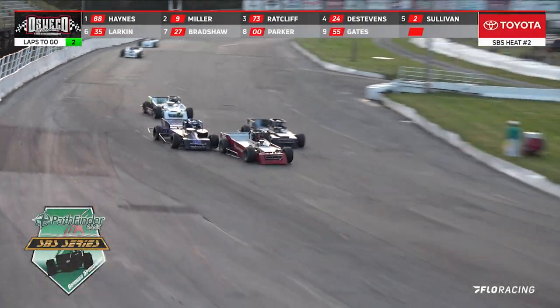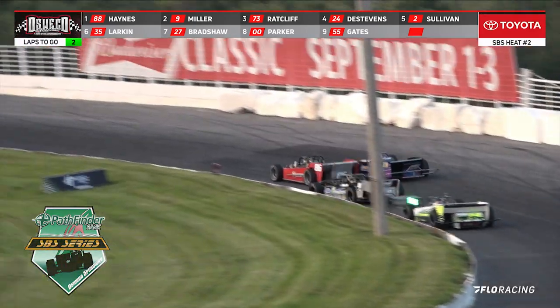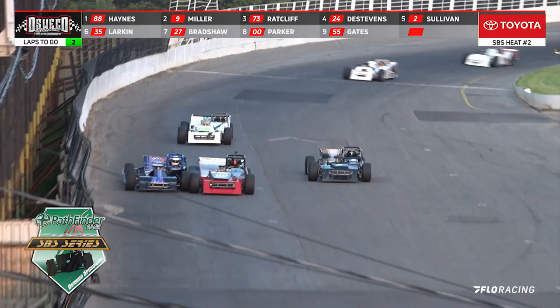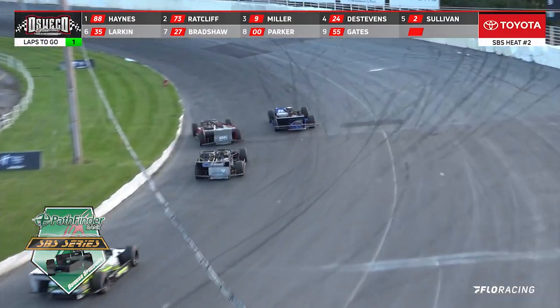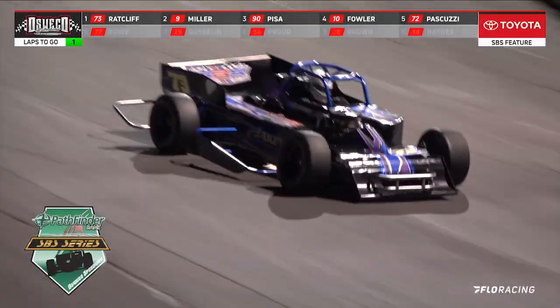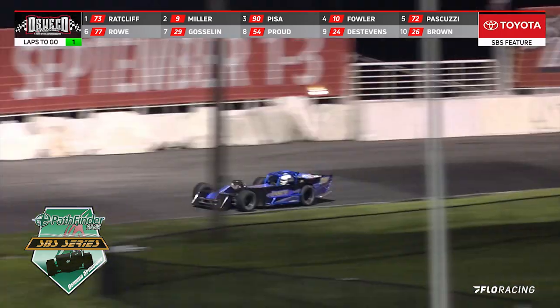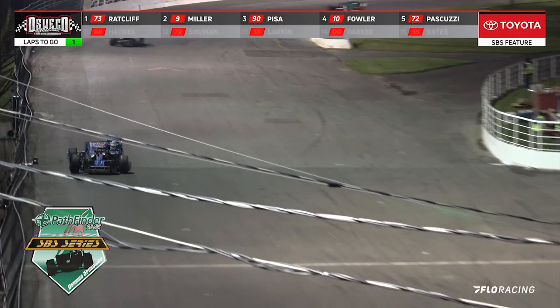They cut it into the corner. Down in turn three — it's Haynes out in front, Radcliffe up on the outside. He takes over second, he's going for the lead. White flag is out. Haynes is out in front, with Radcliffe right alongside. Miller behind him. In between one and two, Radcliffe takes the lead. Down into turn number three — Noah Radcliffe in car number 73. Checkered flag is in the air. He has got the win.